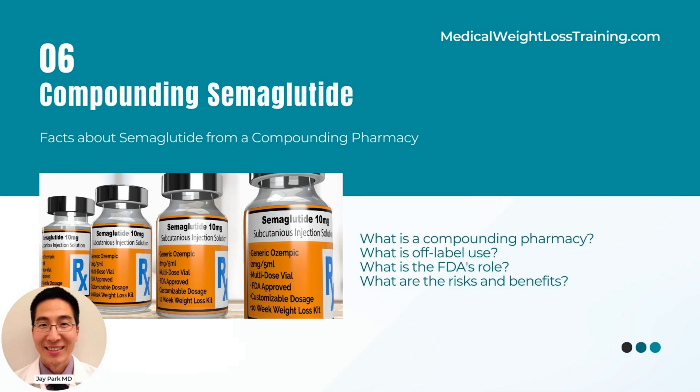Balancing benefits and risks: There are potential risks associated with the compounding of medication, such as varying quality, potency, and purity of compounded medications, or lack of substantial evidence supporting off-label use. Physicians should carefully weigh the benefits and risks of using compounded medication while adhering to regulatory guidelines and professional standards.